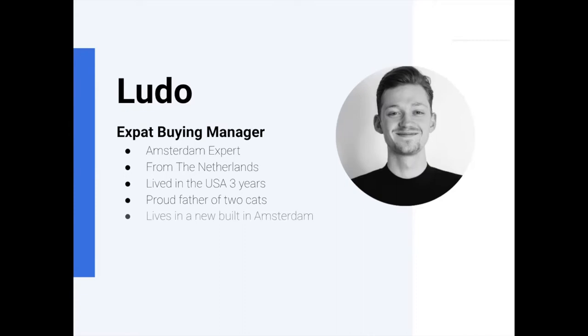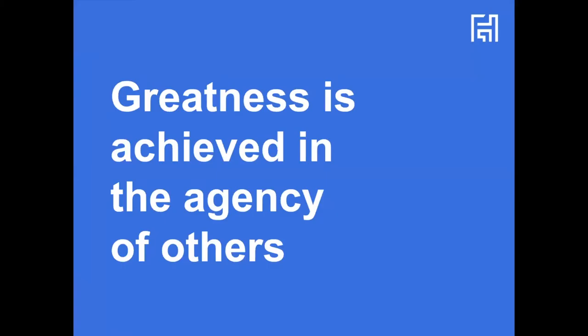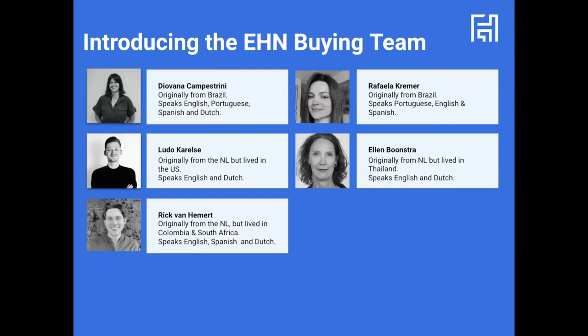I live in a new build in Amsterdam. I used to live in the east part of Amsterdam, then moved to the city centre, the old part, and now decided to move to a new build in the north part of Amsterdam — very happy about that. I'm also joined by my colleague Giovanna, who will be here to answer any questions during the webinar. Just pop questions in the Q&A and she'll answer them live. Any unanswered questions will be covered at the end.